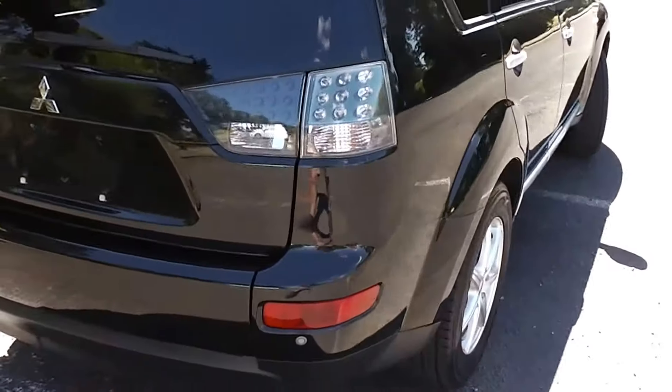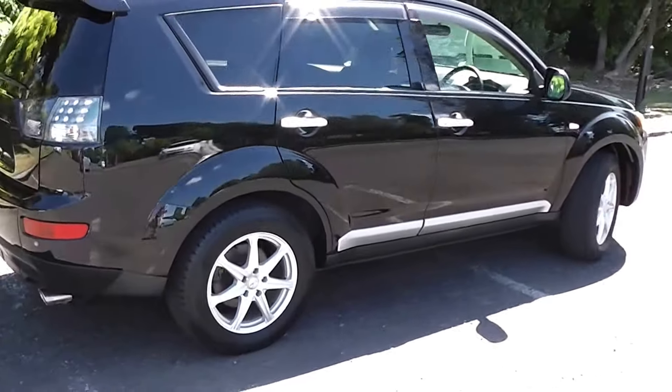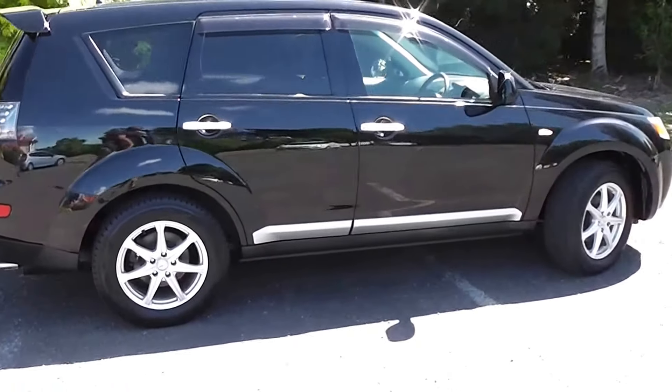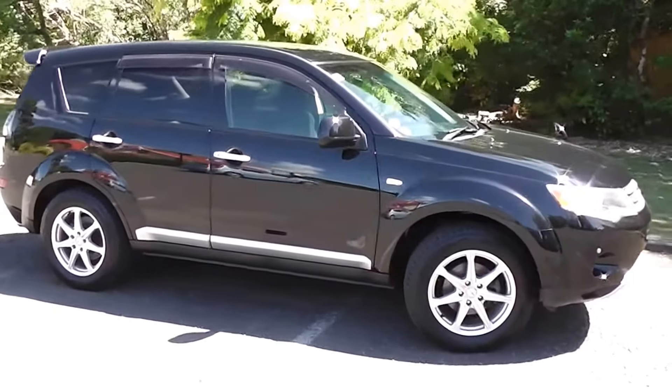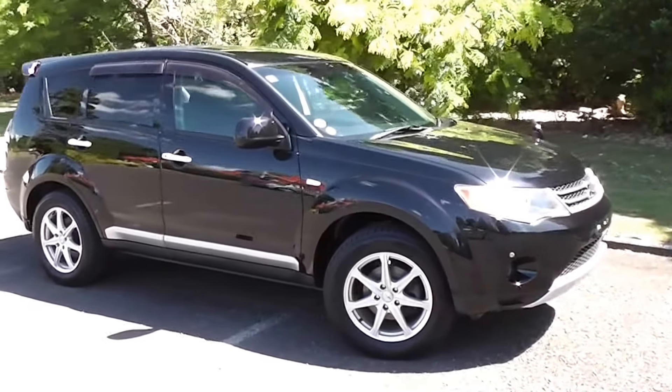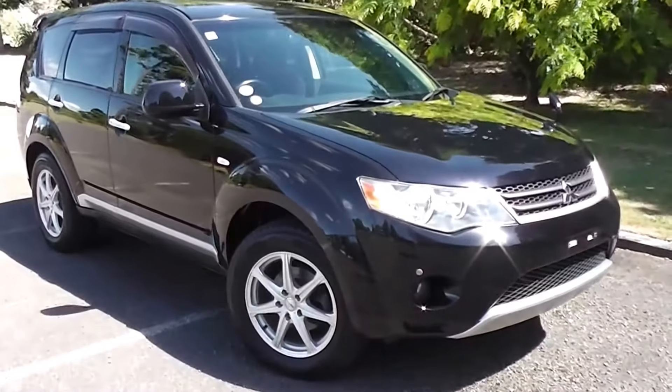So there you have it — a very tidy 2006 Mitsubishi Outlander seven seat G-Spec model. You can finance this Outlander from no deposit, with very competitive interest rates available. Please give us a call for an obligation-free finance quote, or go to our website at www.pdm.co.nz where you can do an online finance application.